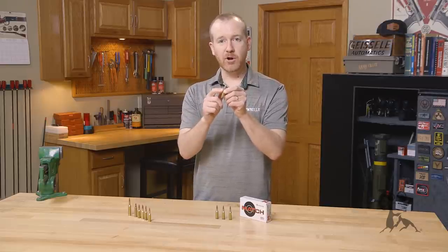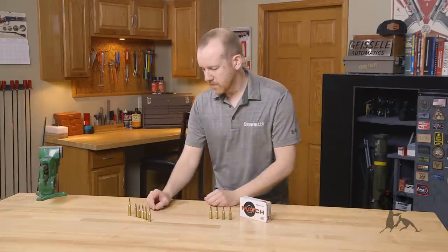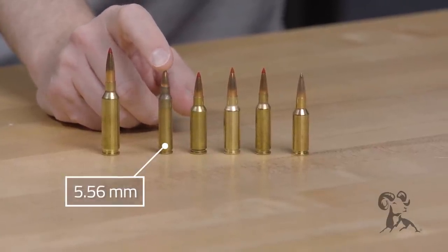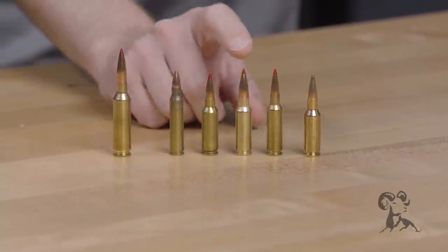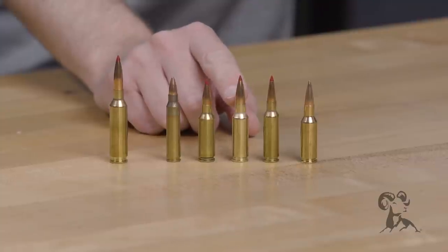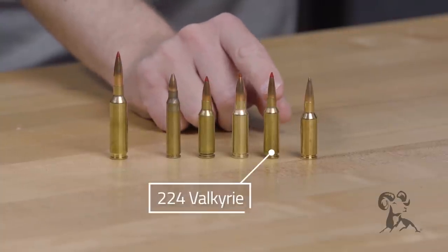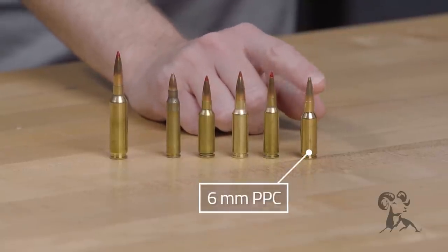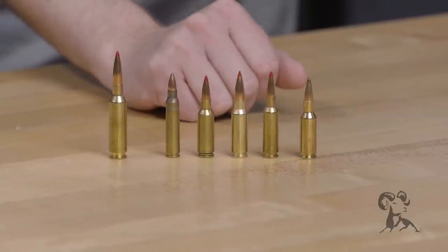Let's take a quick look at the 6mm ARC in comparison to some other similar capability cartridges on the market. Right here we have the 6mm ARC, and next to it a .223 or 5.56 — obviously pretty dramatically different in purpose and intent. Here we have a 6.5 Grendel, which is very similar in configuration, the main difference being the 6.5 Grendel has a 6.5mm diameter bullet compared to the 6mm. Over here we have the .224 Valkyrie, which is of course a .22 caliber bullet, and over here you have a very similar cartridge — this is a 6mm PPC that Hornady took a lot of influence from in developing the 6mm ARC.